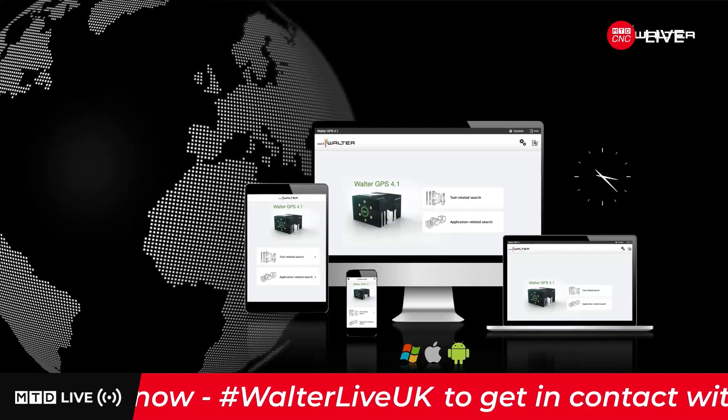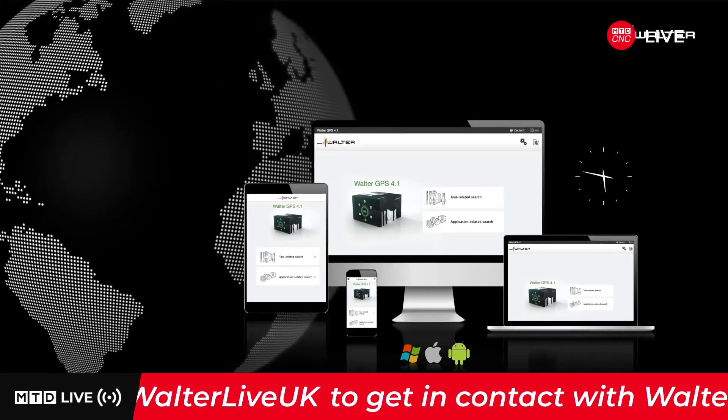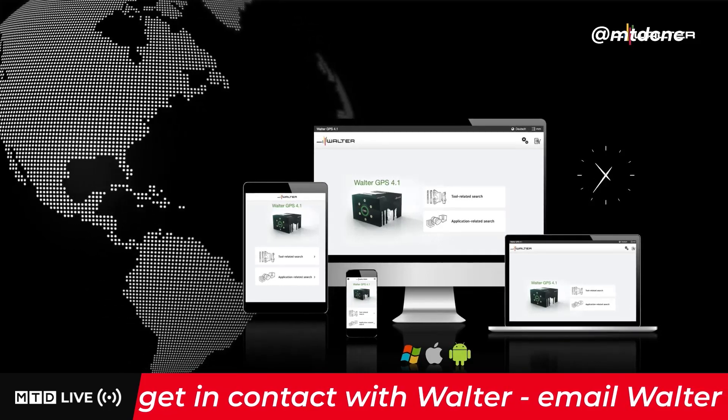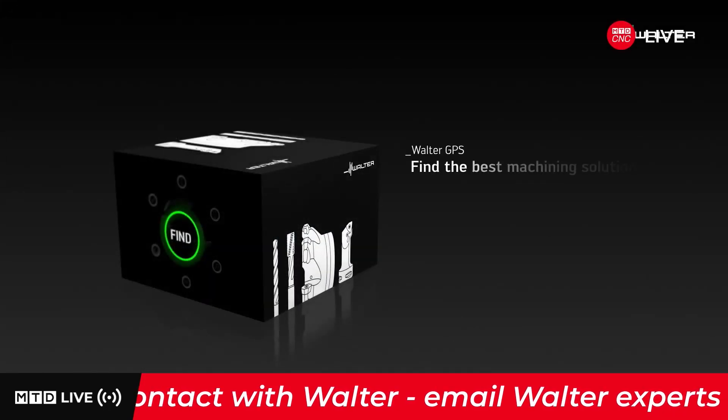Walter GPS — easy operation as well as fast tool and cutting data recommendation guarantee economical machining solutions for your application.